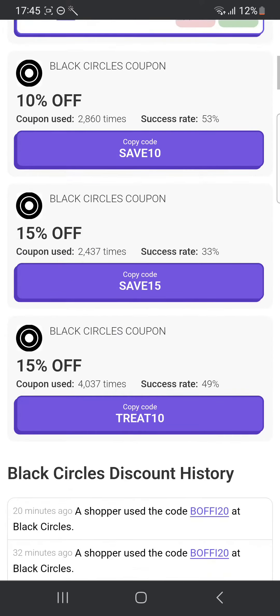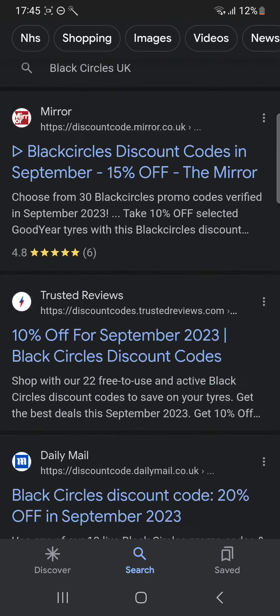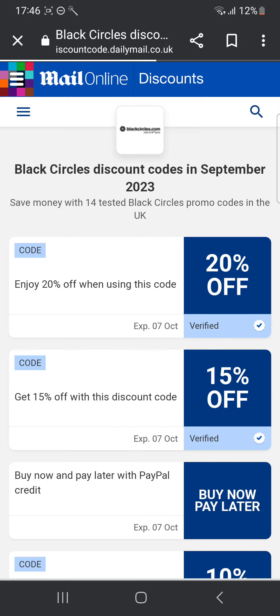Now I'm gonna head over to some other website and show you a few more codes. So I'm gonna go back and scroll down until I see the Daily Mail website, and I'm gonna click on it.